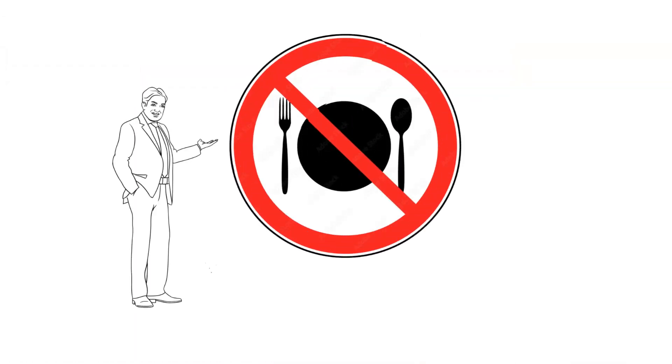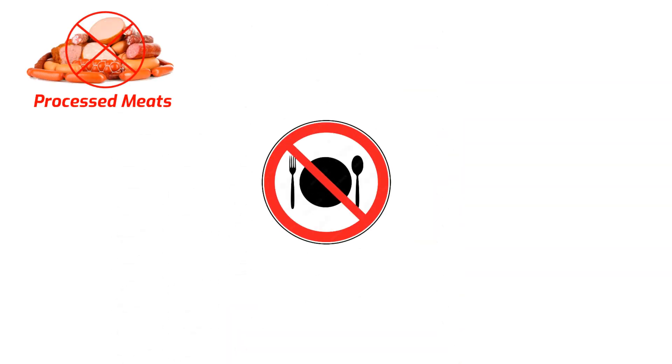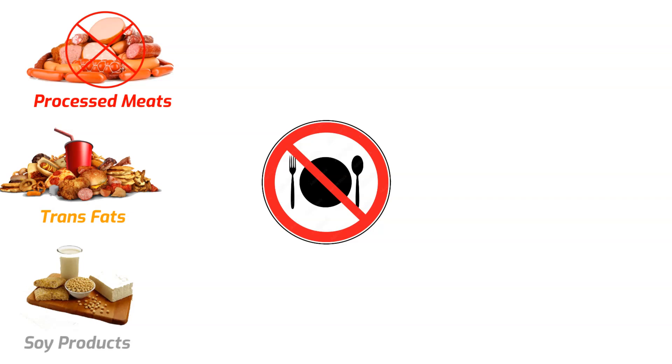While we are controlling what to consume, let's review foods you may want to avoid for male reproductive health. Processed meats have been linked to reduced sperm quality, as they often contain preservatives and chemicals that can negatively affect sperm health. Trans fats can reduce the number of healthy sperm and impair their function. Soy products contain phytoestrogens, which might lower testosterone levels; high consumption of soy can disrupt hormone balance, potentially affecting fertility.